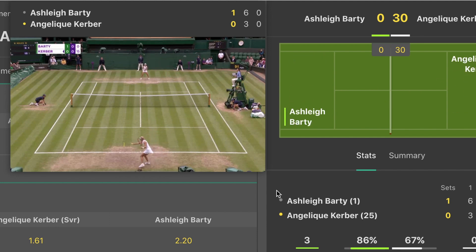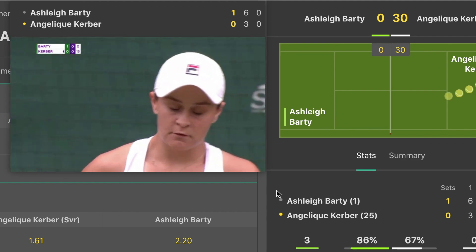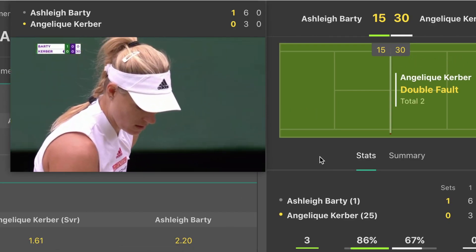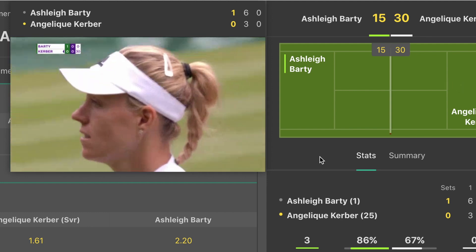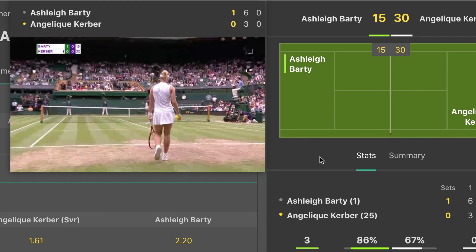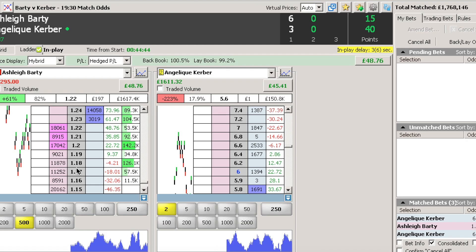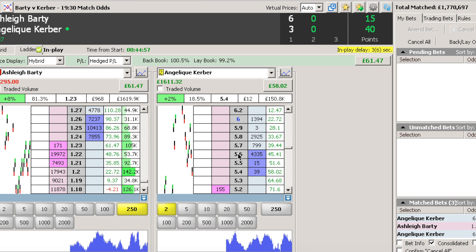Jumping a bit further forward into Kerber's first service game, she's kept up the tempo she built at the end of the first set — she's gone 30-love up and is looking to be performing quite well. Already the profit is into £51. Barty's price has only moved to 1.23, indicating the market's confidence in Barty. As the score goes to 40-15, the profit drops off a bit, but we're back up to almost £50 profit. Still, the price is only at 1.22 to 1.23 — not huge profit movement.